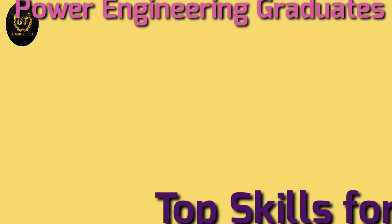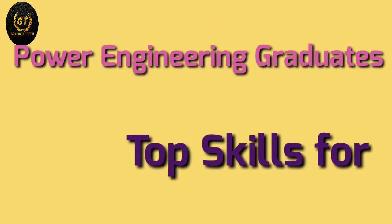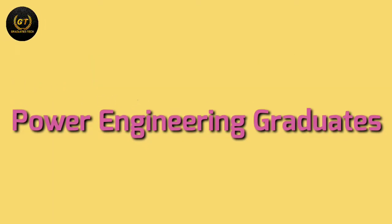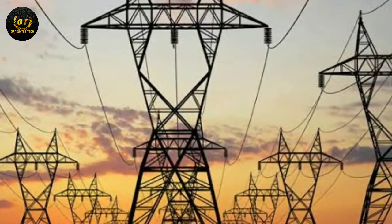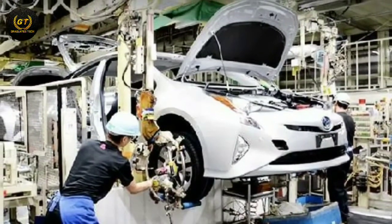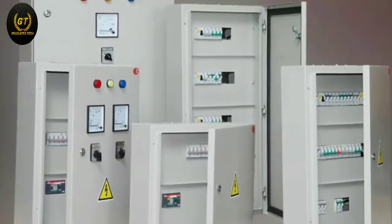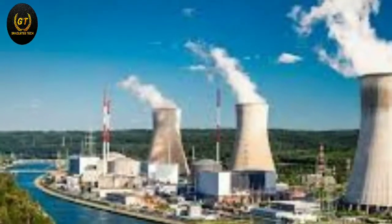In this video, I'm going to explain what skills are required for power engineering graduates. Power engineering is a sub-field of electrical engineering and mechanical engineering which deals with the generation, transmission, distribution, and utilization of electric power. This branch is related to the supply of power and its manufacture, dealing with types of power production such as hydro power, thermal power, solar power, and so on.